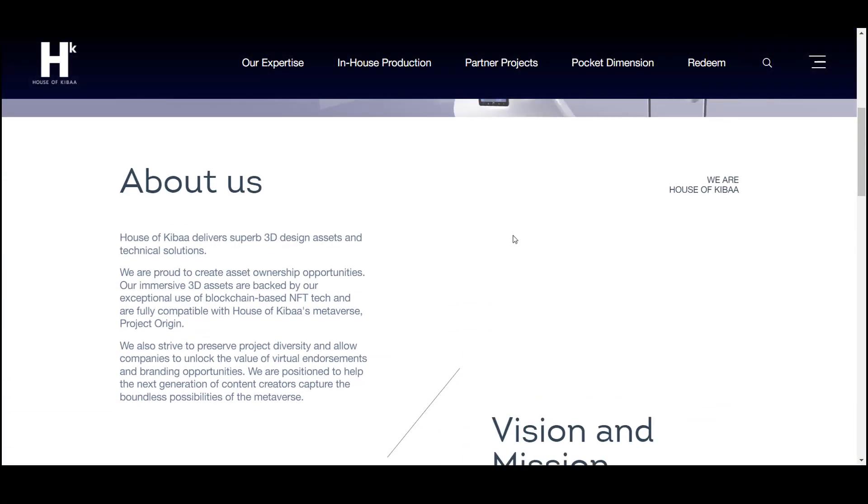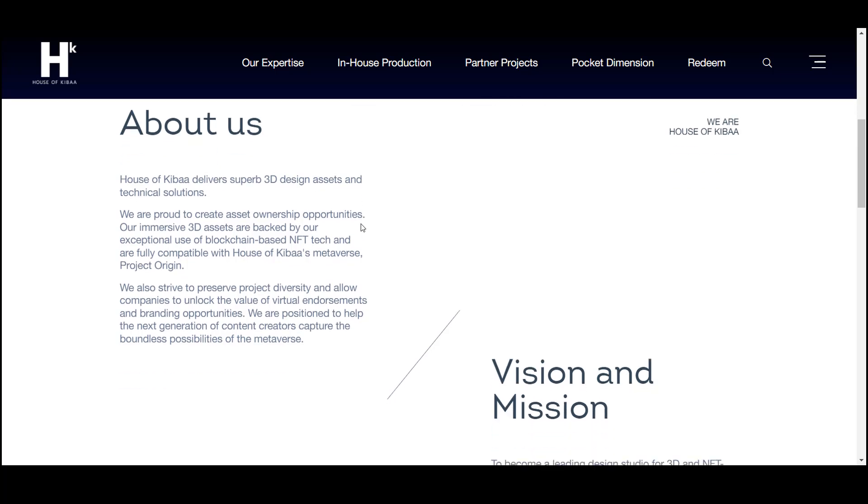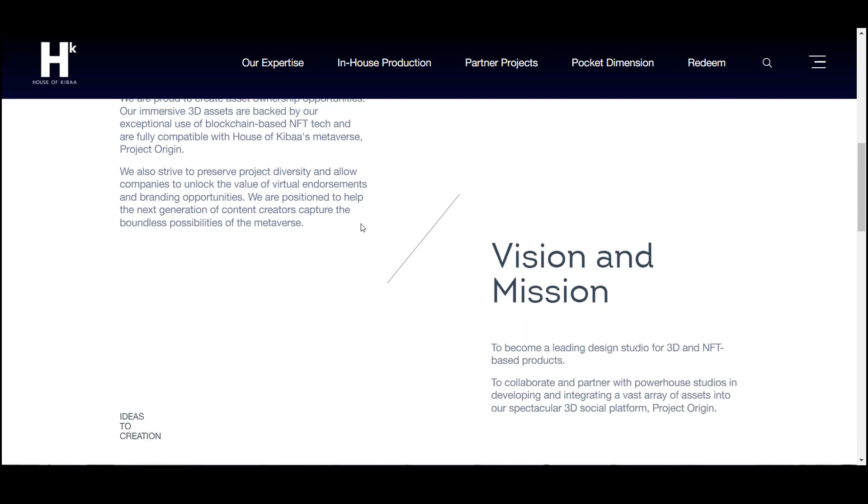House of Kiba is a cool center of innovation associated with NFT. It realizes the limitless potential of the upcoming NFT revolution. House of Kiba provides superior 3D design resources and technical solutions. The team strives to preserve the diversity of projects and allow all companies to unlock the value of virtual endorsements and branding opportunities, and is ready to help all content creators take advantage of the boundless possibilities of the meta world.